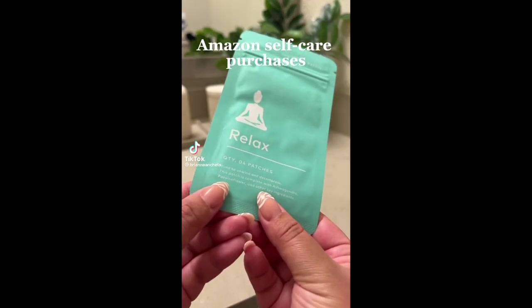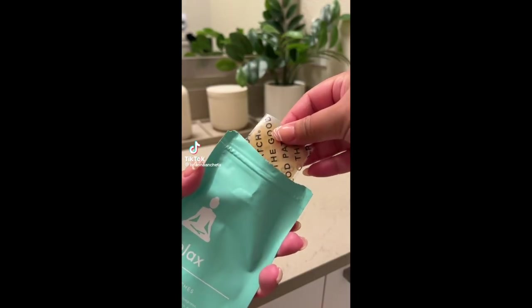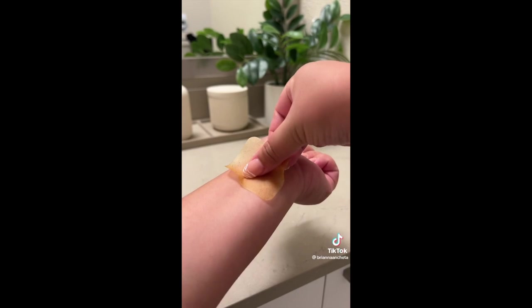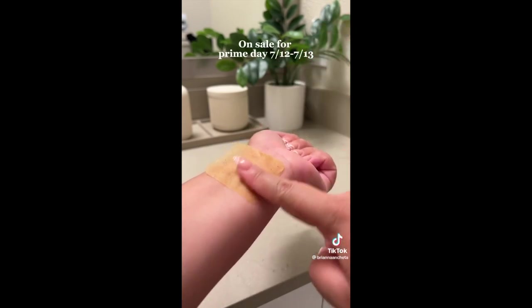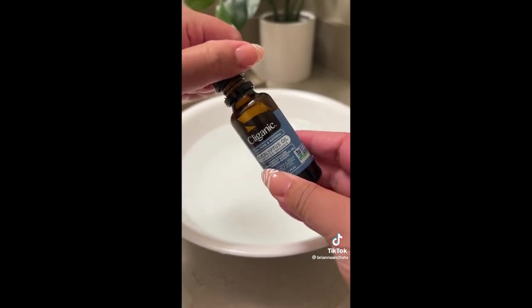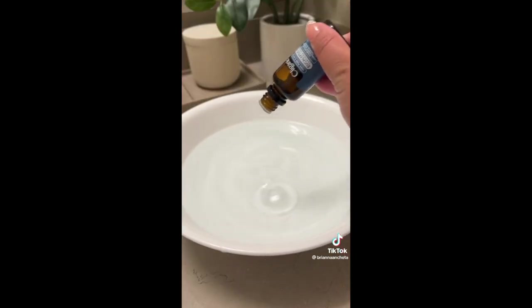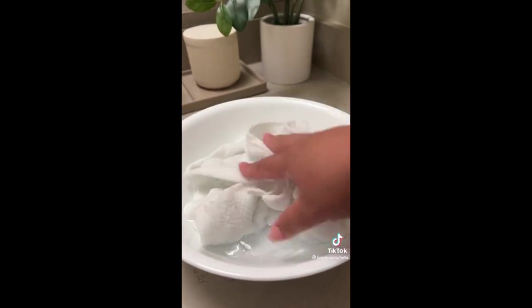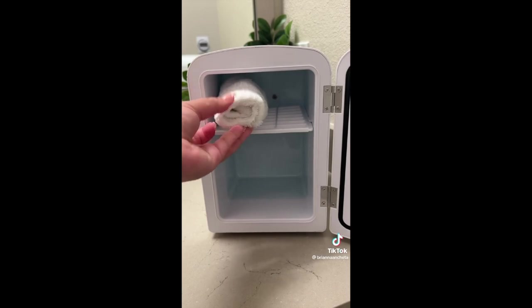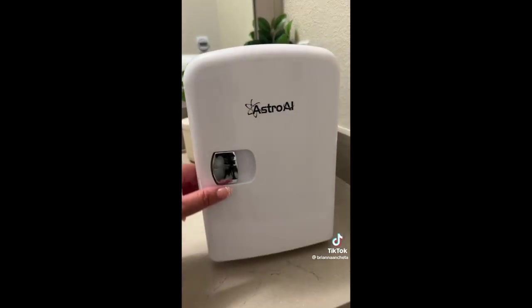Here are my favorite Amazon self-care purchases. These Relax Patches by The Good Patch help me to gently unwind after I've had a long or stressful day, and they're actually on sale for Prime Day today and tomorrow. I have been so obsessed with making these eucalyptus towels — just fill a bowl with water, use any essential oil you like, soak and then wring out your washcloths. I like to store them in my skin fridge because it has a chill or warm setting so you have options.